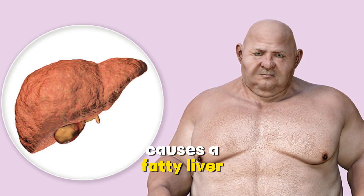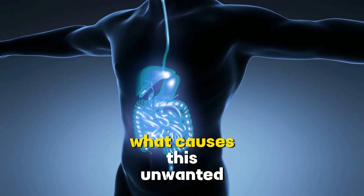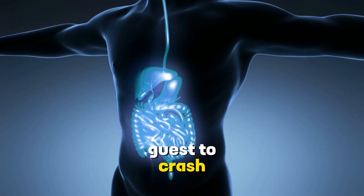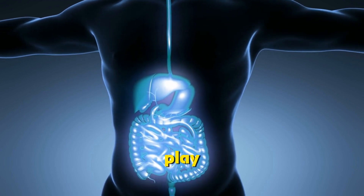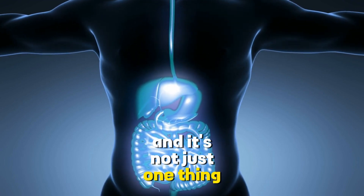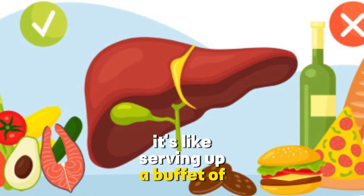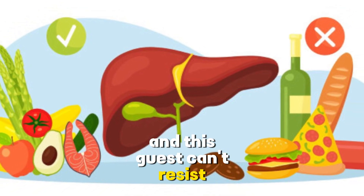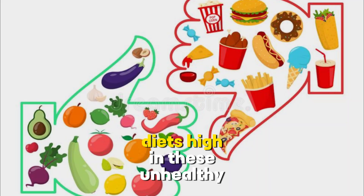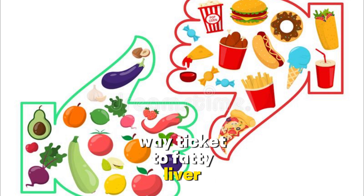Causes of fatty liver. Now let's get to the root of the matter. What causes this unwanted guest to crash our body's party? Well, there are several factors at play, and it's not just one thing. The first culprit is our diet. It's like serving up a buffet of greasy, sugary, and processed foods — and this guest can't resist indulging. Diets high in these unhealthy choices are a one-way ticket to fatty liver disease.